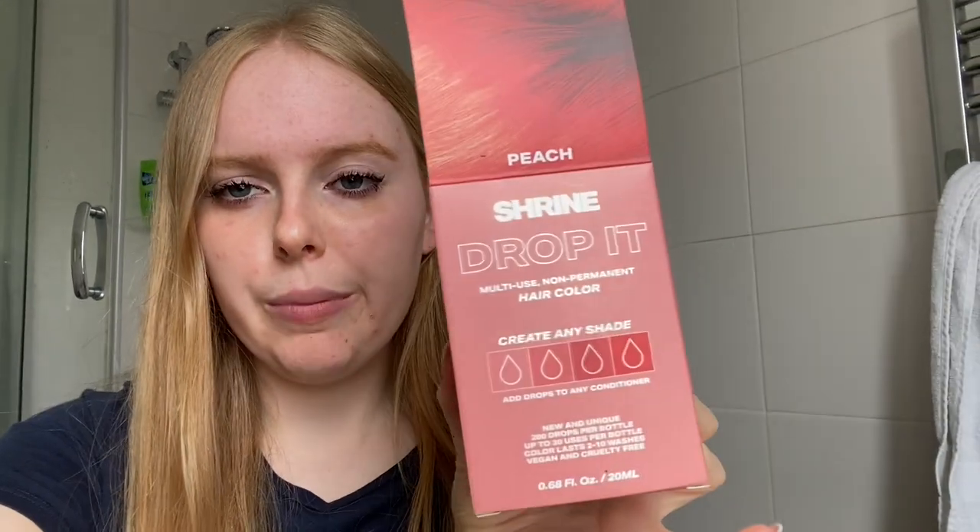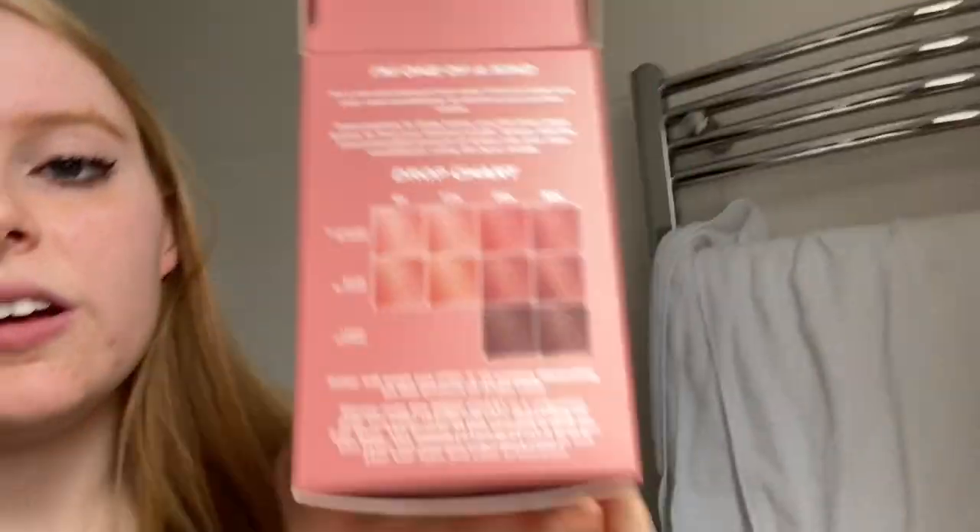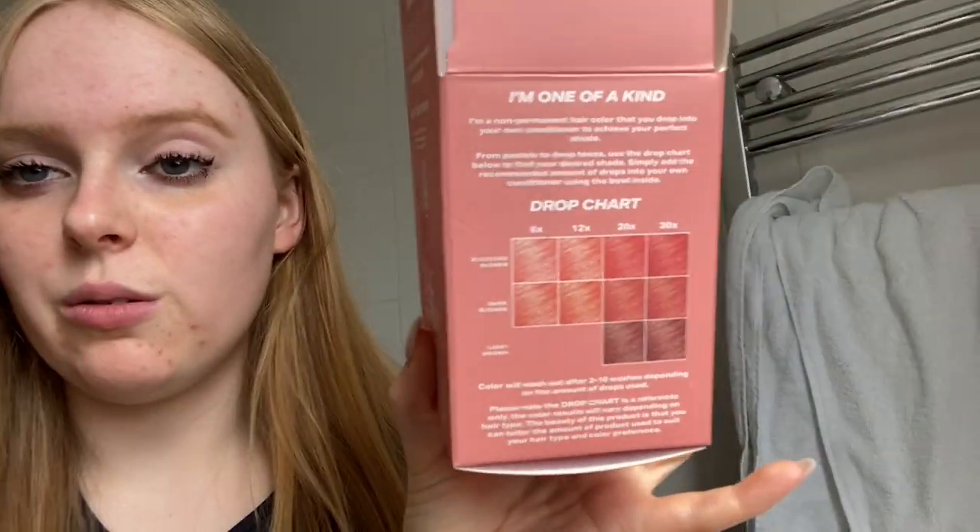I'm wearing an old t-shirt, literally just plain navy blue. I don't know how to position my phone for this video so I'm just kind of putting it anywhere. But yeah, this is the one I'm using — it's the Shrine Drop It in Peach. I think I'm gonna go for about 12 drops.